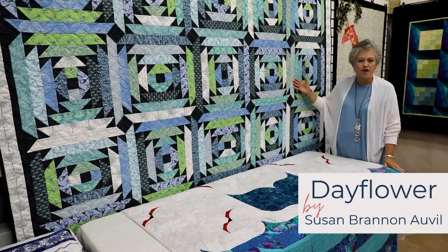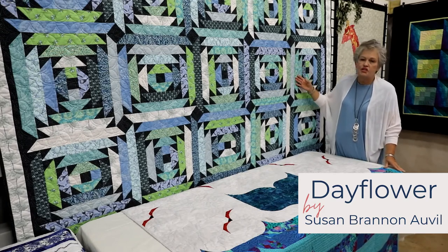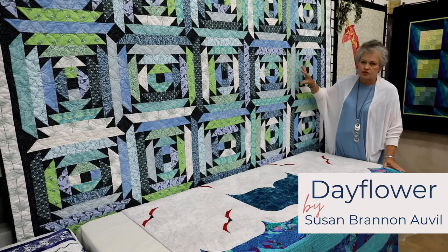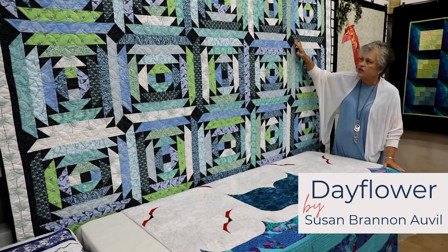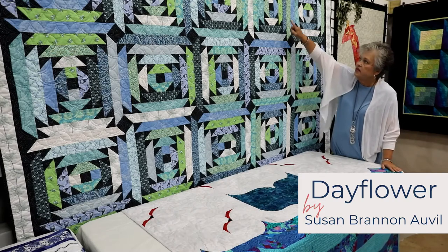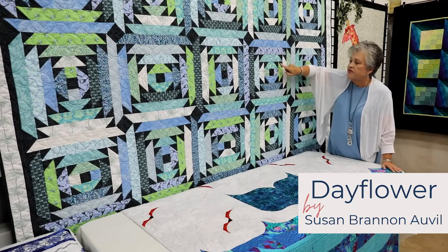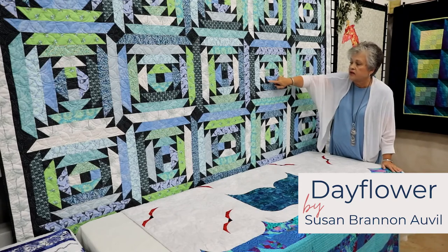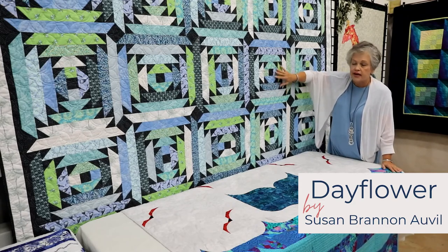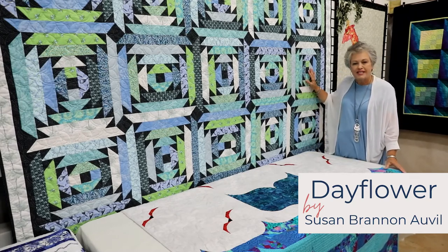This quilt is called Day Flower, made by Susan Brannon Alville. Susan tells us she enjoyed so much picking out the colors. She loves blue and green and was a little hesitant about the darker color but was encouraged to try it and really enjoyed it. This is another form of a log cabin — you start with a center square, add another, then go a little larger. This one is more intricate because it has triangles. She's done a beautiful job on this and keeps it on her king-size bed.